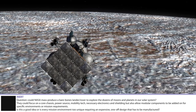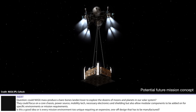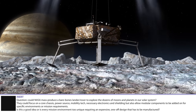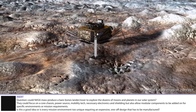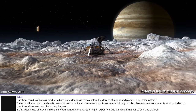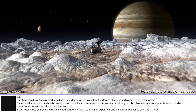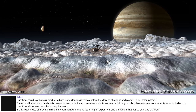Could NASA mass-produce a barebones lander rover to explore dozens of moons and planets in our Solar System? They could focus on the core chassis, power source, mobility tech, necessary electronics and shielding, but also allow modular components to be added on for specific environments or mission requirements. Is this a good idea, or is every mission environment too unique, requiring an expensive one-off design?